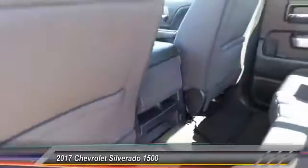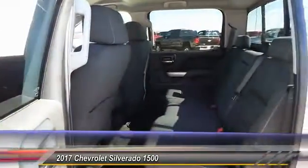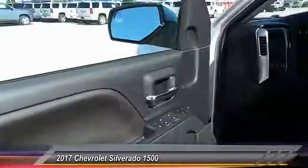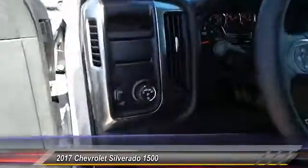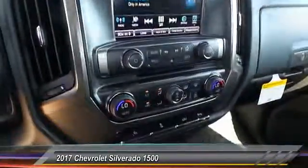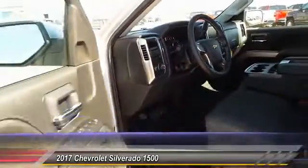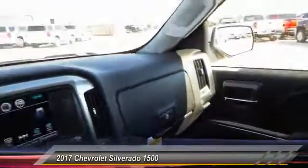The Chevy Silverado 1500 has the highest cost of ownership of the vehicle.